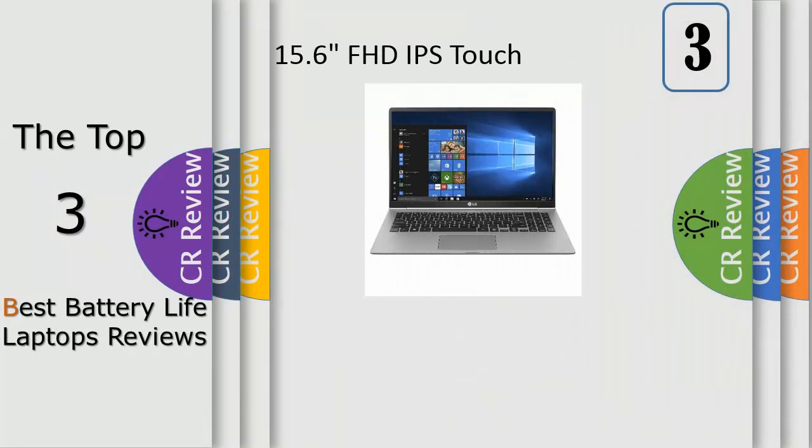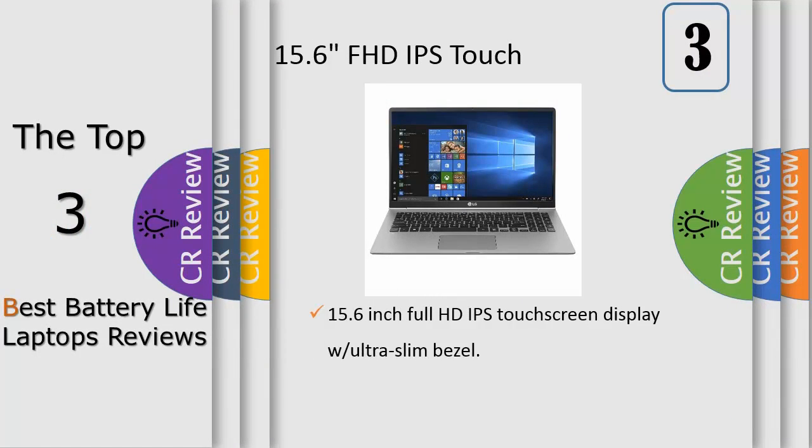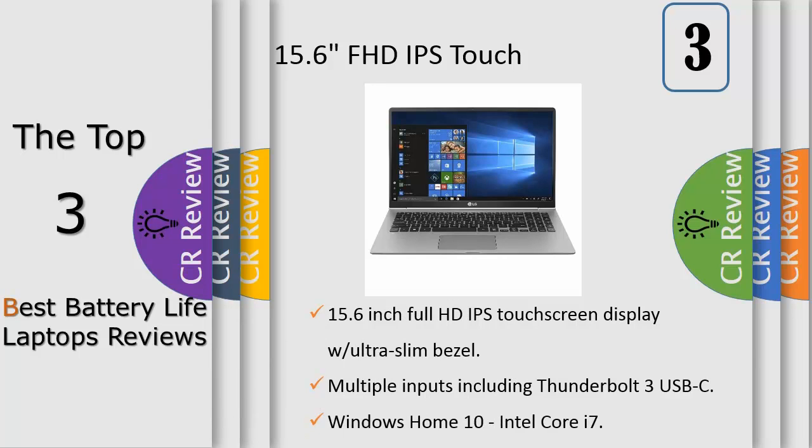Number 3: the 2018 flagship LG Gram arrives with an impressive 15.6-inch 1080p IPS touchscreen display and up to 16.5 hours of battery life, in a laptop that weighs less than 2.5 pounds. Enjoy premium performance with Windows Home 10, multiple inputs including Thunderbolt 3, USB 3.0 Type-A, and a 1TB hard drive, all housed in a durable MIL-STD-810G military standard metal alloy construction.